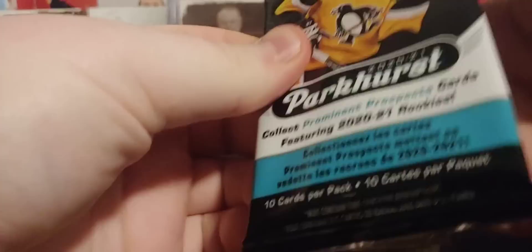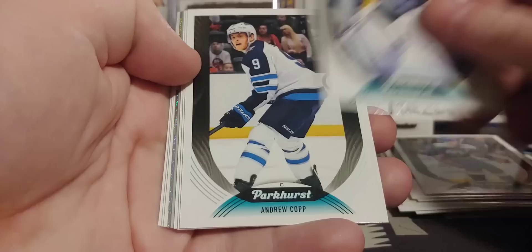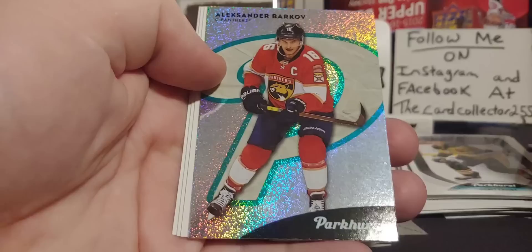Next pack. We got a Josh Bailey, Anderson, a McMichael — that's not bad. A Joe Sackick Legends and a Barkov. Parkhurst PK — oh, I get it, it's a big P. Benino, Wilson, David Critchie.